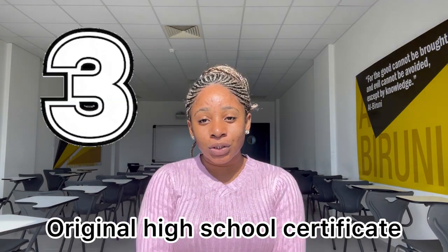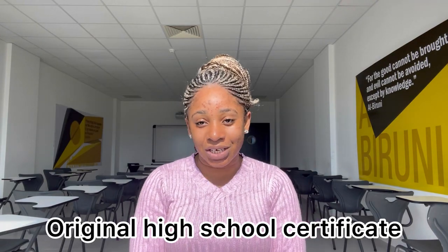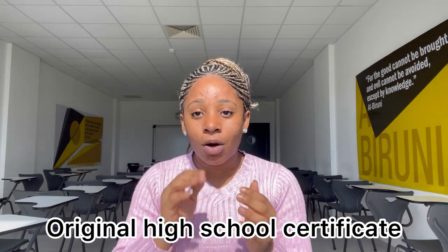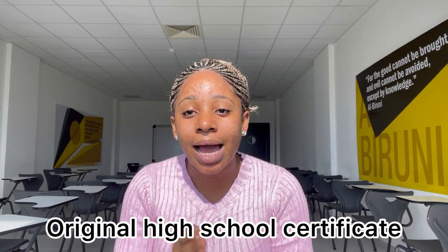Number three, you should have your credentials — high school credentials, to be specific. Original high school credentials. I always knew it had to be original, but I did not know all this while that I did not have my original NECO results. I was thinking my NECO results all this while were original — little did I know they were not original.